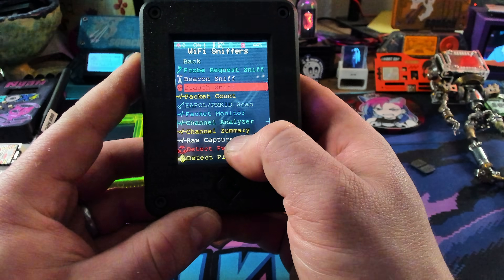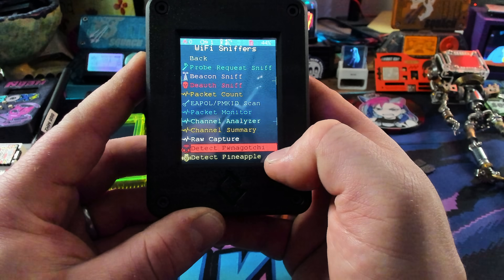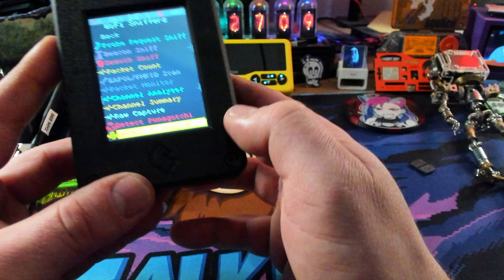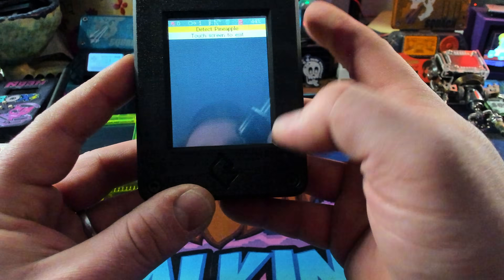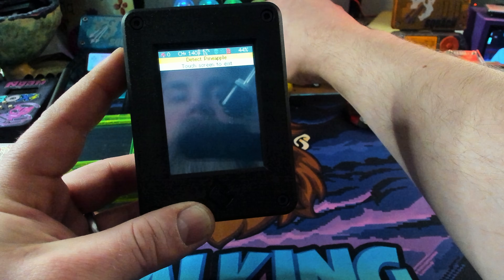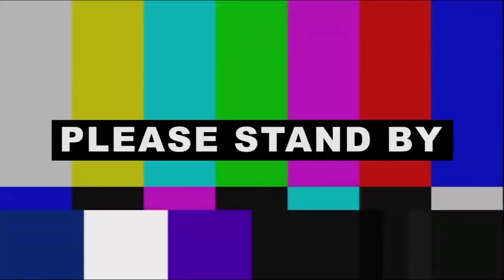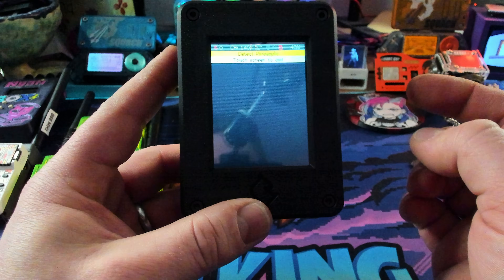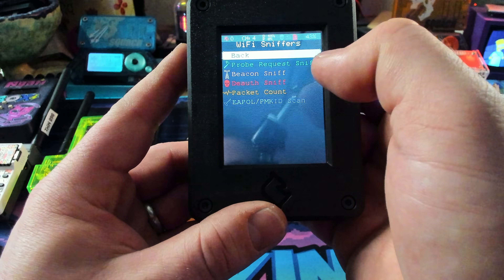Here's the really fun stuff — we can scan and detect for Pineapples. There is a Wi-Fi Pineapple right here. Let's see if we can find it. 'Detect pineapple' — nope. Let me run a recon on my Wi-Fi Pineapple and see if it pops up now — still nope. I'm not sure exactly what's going on, probably user error. Touch screen to exit.